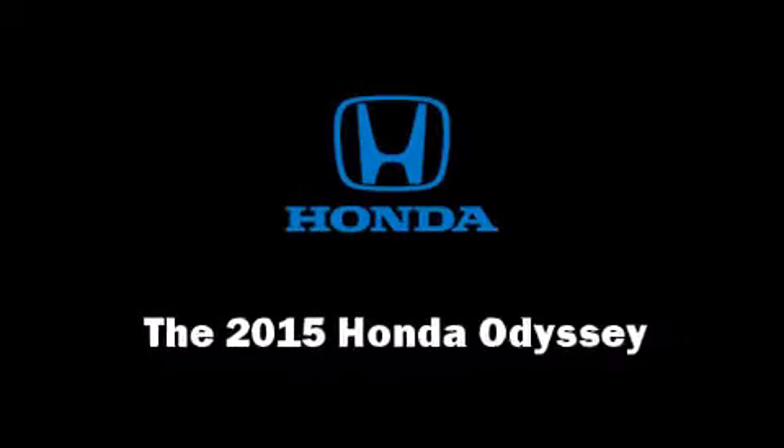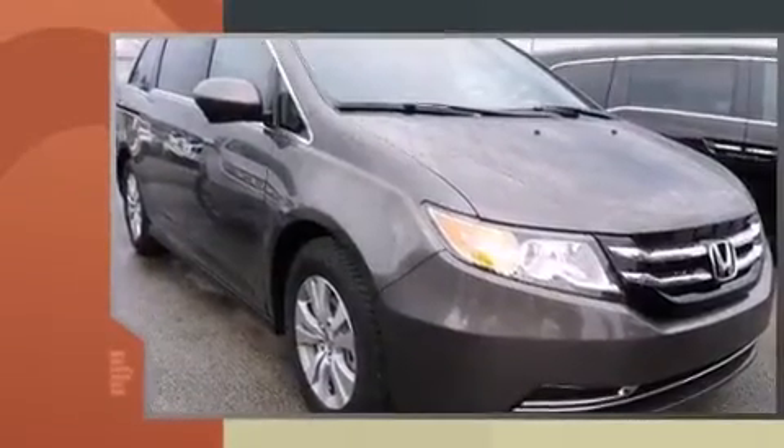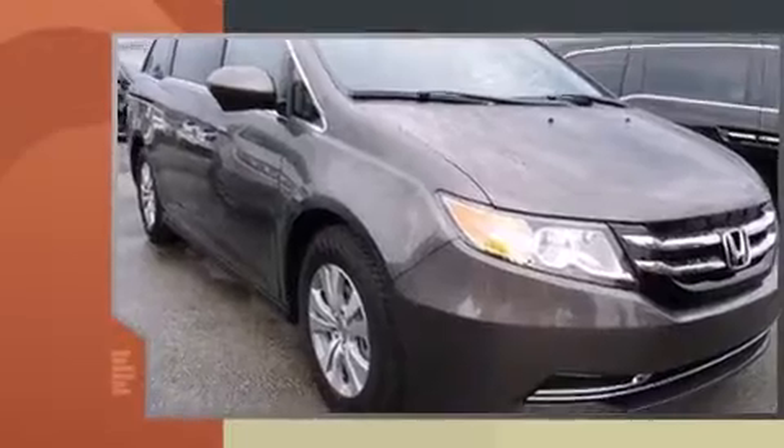Step into the 2015 Honda Odyssey. It features a front-wheel drive platform, an automatic transmission, and a 3.5-liter six-cylinder engine.